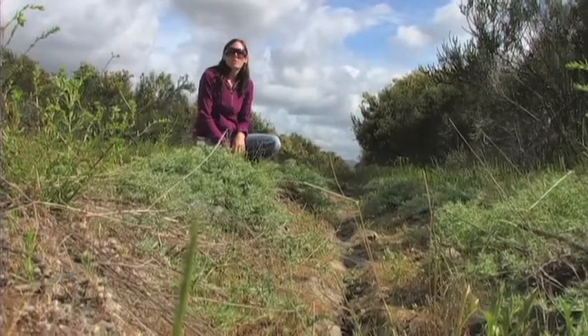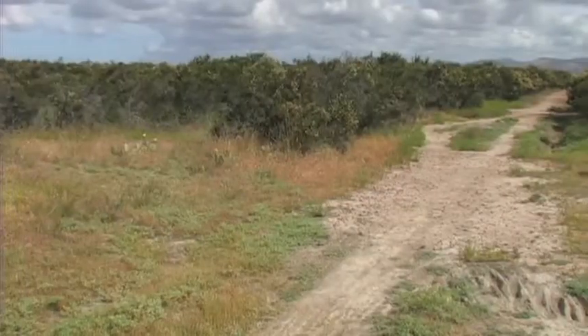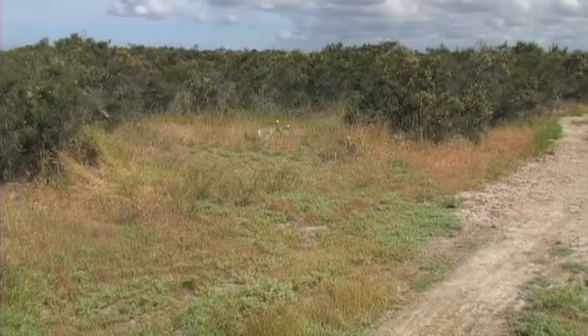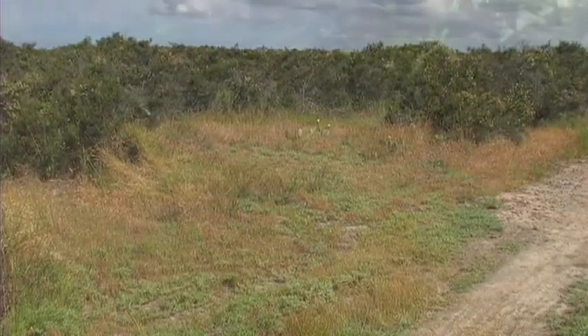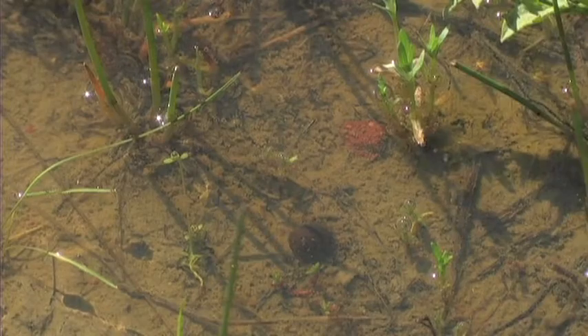To me, Vernal Pools are one of the most fascinating ecosystems we have in San Diego, because of the extreme adaptations required of all the plants and animals. They can't survive in an upland habitat because there's not enough water, and they can't survive in a wetland habitat because there's too much water.